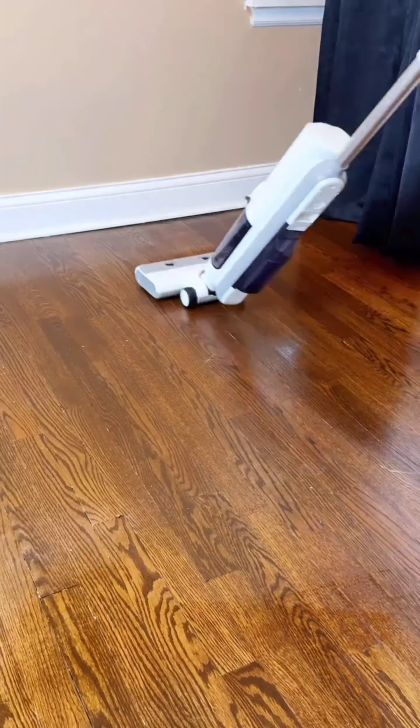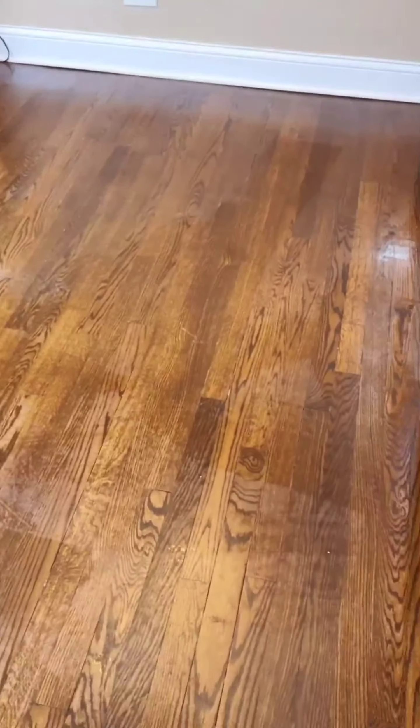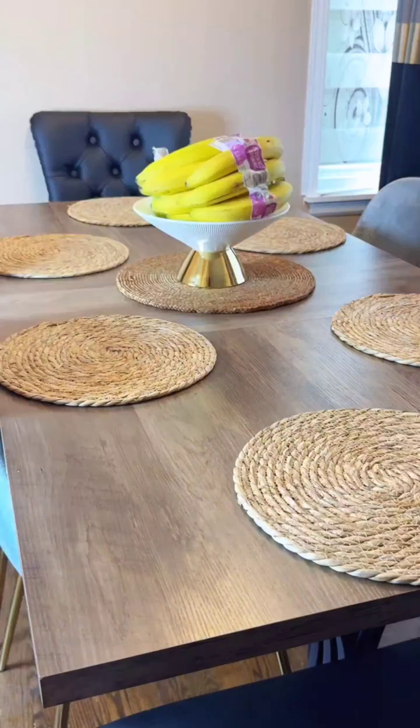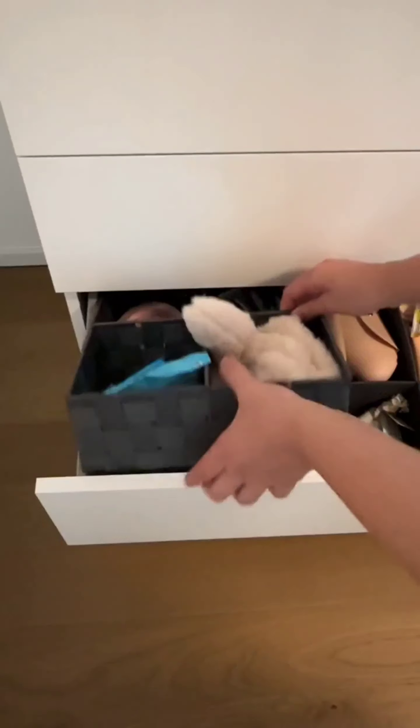It's time to wind down with some late-night cleaning. I'm starting with the dining area — wiping down the table — then grabbing my vacuum to give the floor a thorough cleaning.